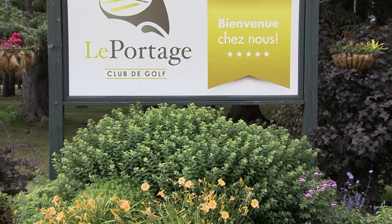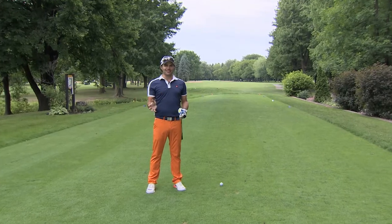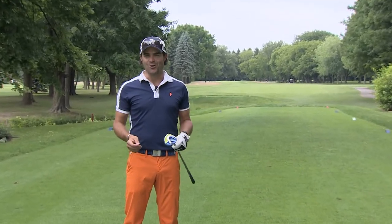Golf Mag, this week I'm going to go where everything started for me, or almost. Petit secret — I've learned my golf by myself, in the park near the house. Mais pour ce qui est de mon développement de golfeur, c'est ici, au club de golf Le Portage, à l'Assomption, que ça s'est passé dans les années 90.